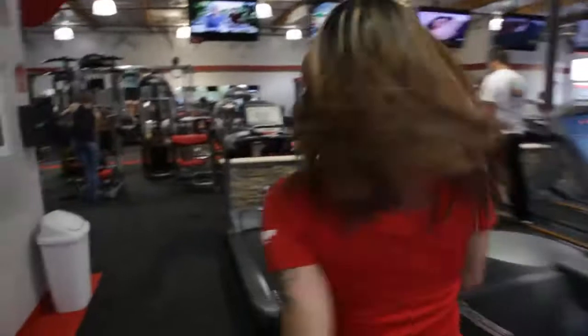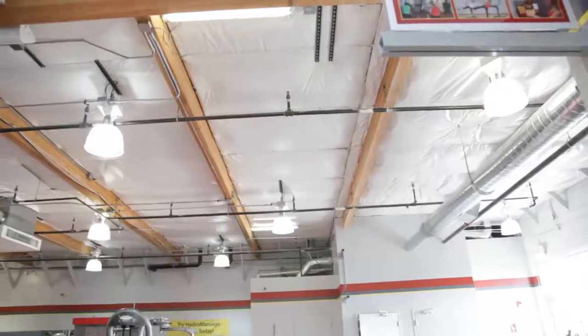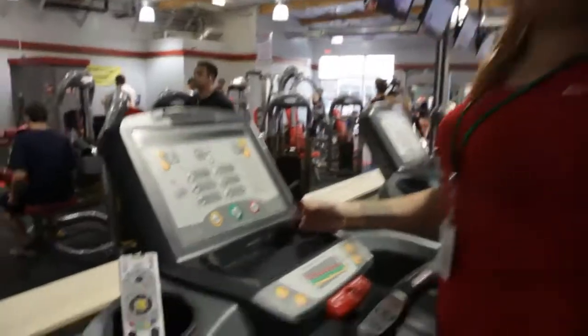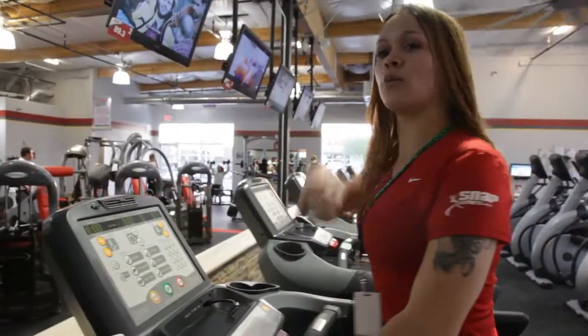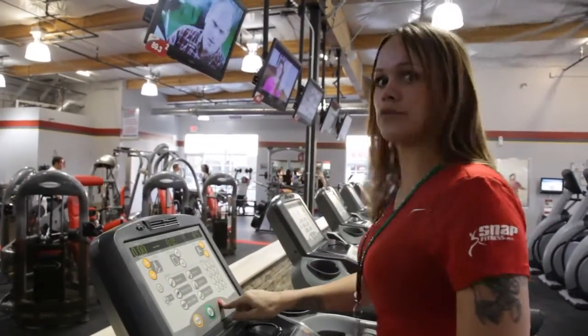We have our new treadmills — nice and bouncy, good resistance. Cool thing here: if you're like me and you're texting all day and need to charge your phone during your workout, we've got plug-ins for iPhones and Androids. There's also a sweet little fan on here. If you sweat profusely during a workout and don't want to look so nasty, you have the fan blowing in your face and it really helps. Trust me.